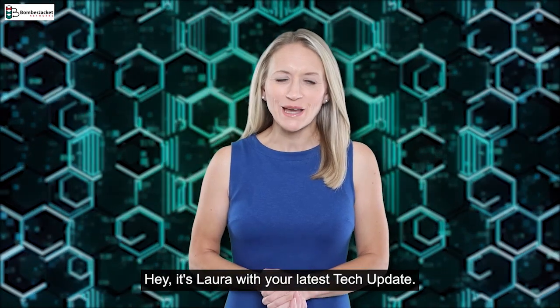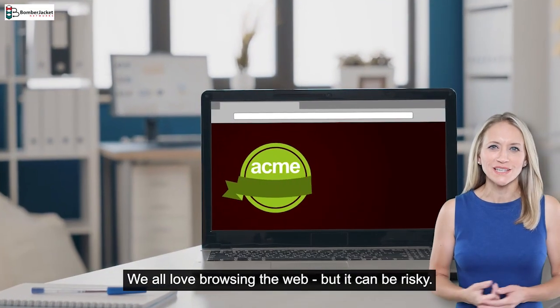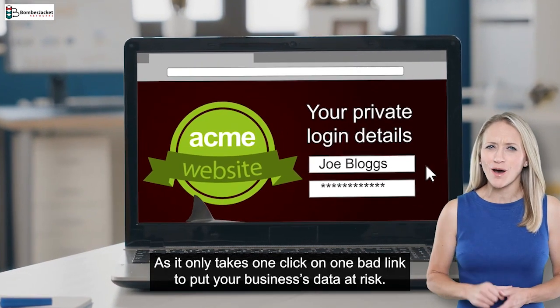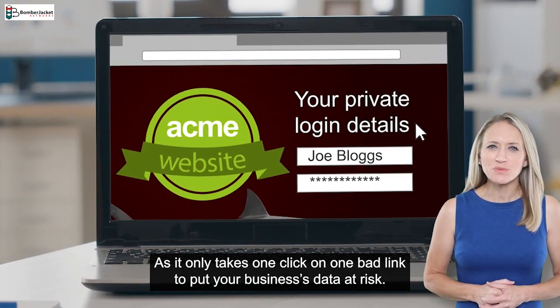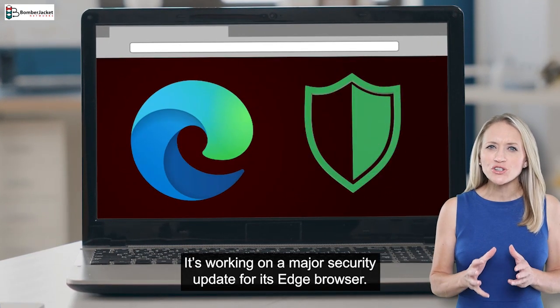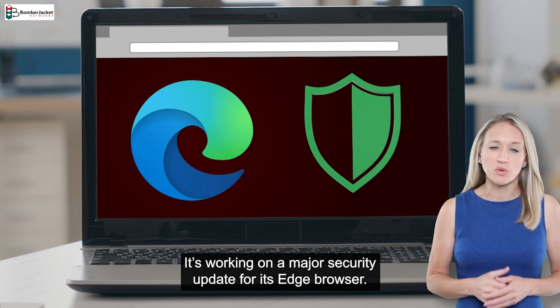Hey, it's Laura with your latest tech update. We all love browsing the web, but it can be risky as it only takes one click on one bad link to put your business's data at risk. Microsoft is here to help — it's working on a major security update for its Edge browser.